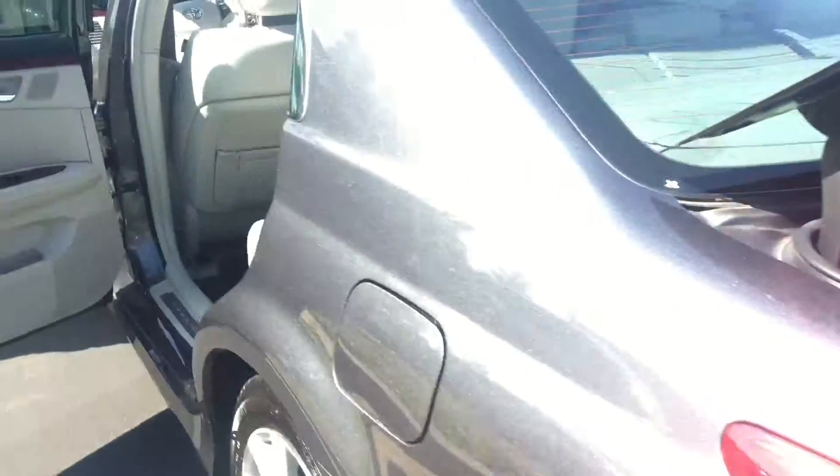You have excellent cargo area in the trunk. It is extremely clean.